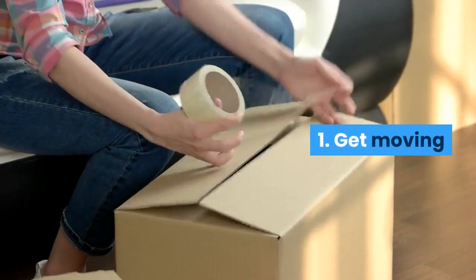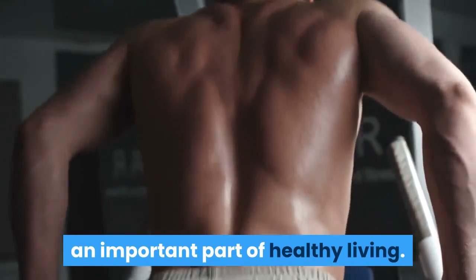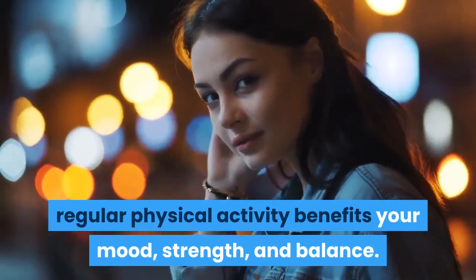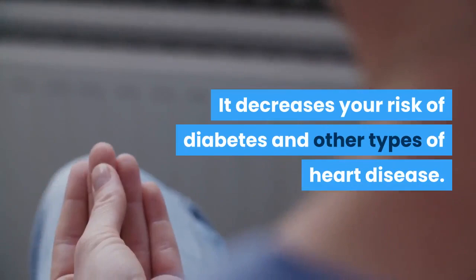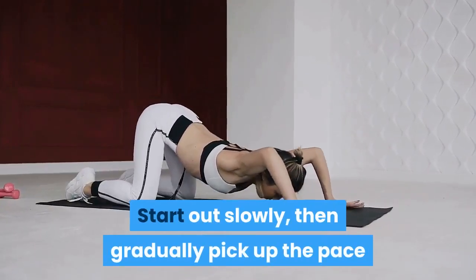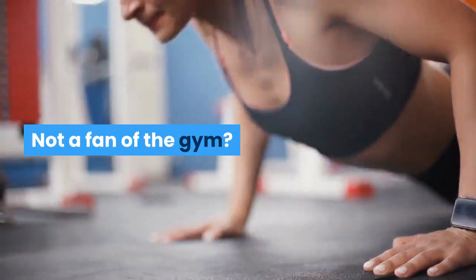1. Get moving. Exercising 30 to 60 minutes a day is an important part of healthy living. Along with helping lower blood pressure, regular physical activity benefits your mood, strength, and balance. It decreases your risk of diabetes and other types of heart disease. If you've been inactive for a while, talk to your doctor about a safe exercise routine. Start out slowly, then gradually pick up the pace and frequency of your workouts.